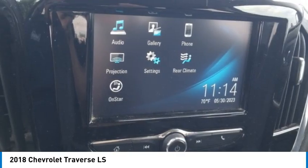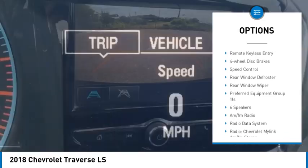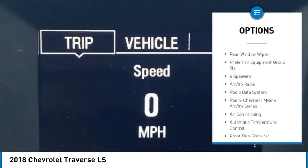Here are some of this vehicle's great options: electronic stability control, alloy wheels, rear spoiler, brake assist, traction control.